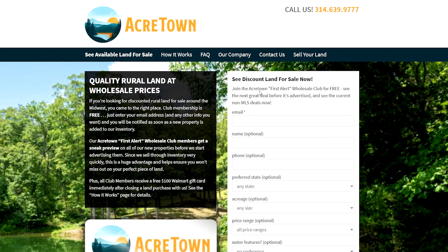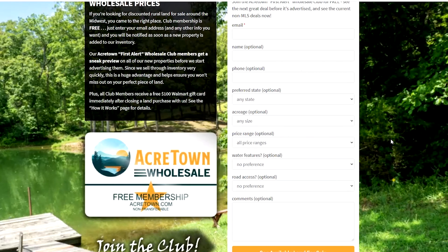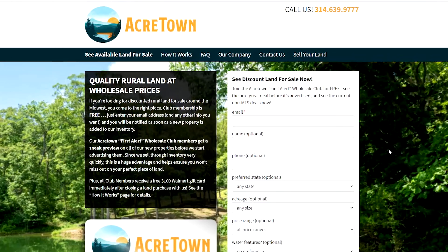If you'd like to get first dibs on new inventory before we actually start advertising it to the general public, then you can join our free Acre Town Wholesale Club to receive emails about newly added Acre Town properties that will fit your criteria.